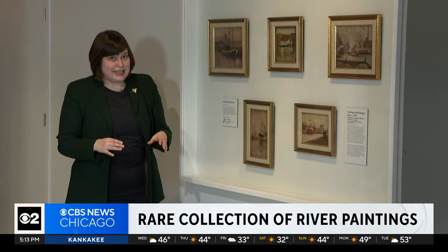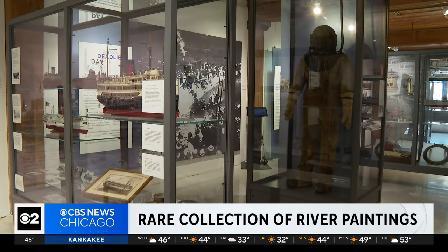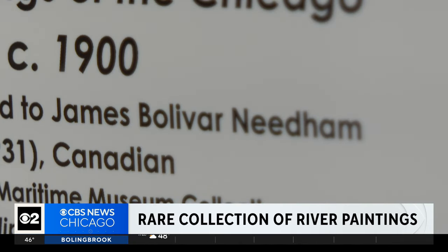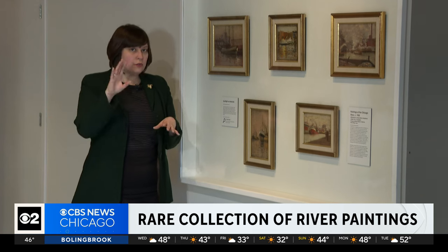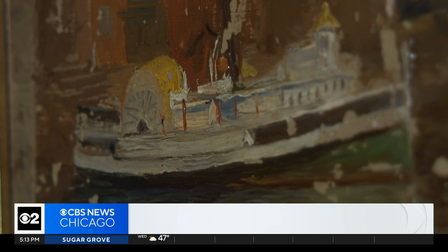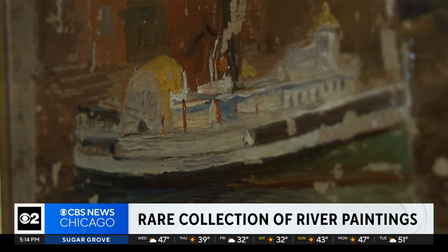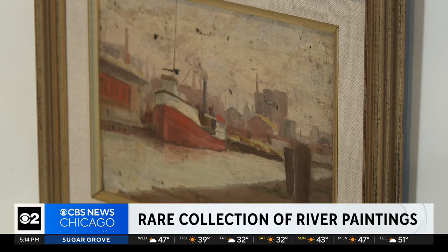James Bolivar Needham. Madeline Crispel, curator of the Chicago Maritime Museum, dug into Needham's story. James Bolivar Needham was born in 1850 in Chatham, Ontario — the region considered the end of most routes of the Underground Railroad. Needham was Black and worked as a deckhand on Great Lakes freighters before settling in Chicago and picking up a paintbrush on the docks.